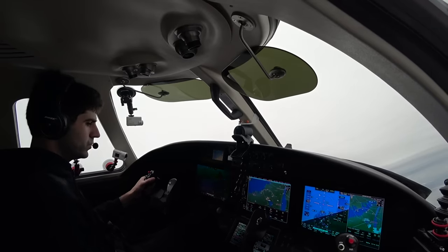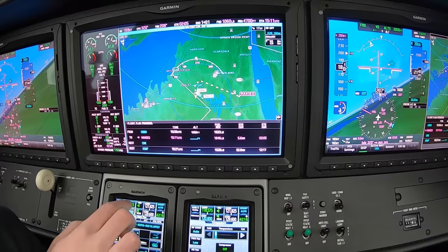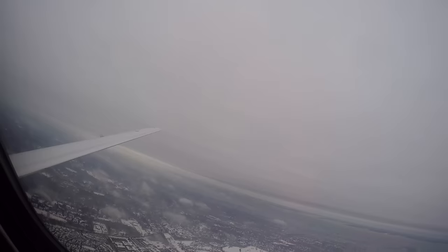2 Romeo Foxtrot, New York, 120.28, have a good one. 2 Romeo Foxtrot, have a great morning. Head speed 616, contact while the board is at 187, so long.